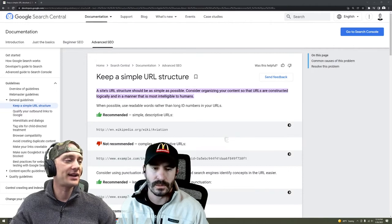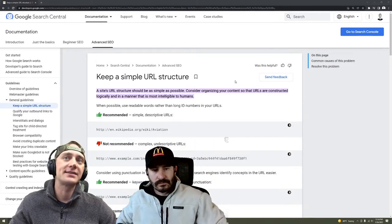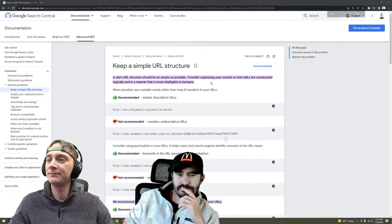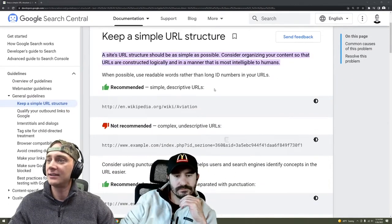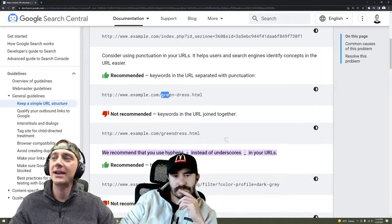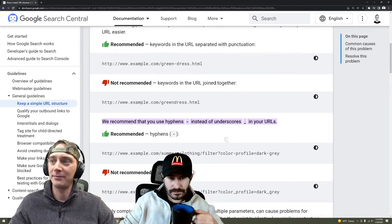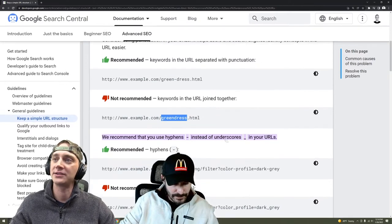It's also good for users on your site too. But let's go ahead and look at what Google has to say about this — I'd already pulled this up. Let's consider using punctuation in URLs. So it says that they actually recommend using hyphens. They actually do not recommend letting them run together, like he was mentioning in his question.